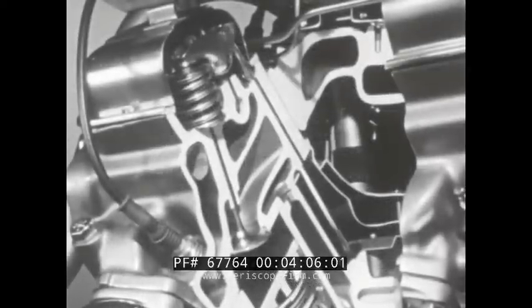The famous ball-pivot valve train, pioneered by Pontiac, has been redesigned for the needs of this bigger, more powerful engine. The block has been made stronger, more rigid in keeping with the higher power output.